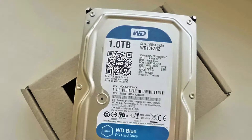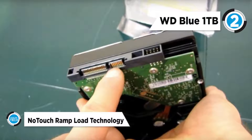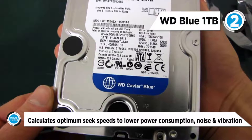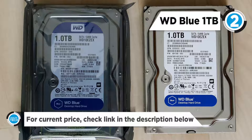The 1TB WD Caviar Blue 3.5-inch SATA internal hard drive from WD is at the second spot. It's built to meet high standards of quality and reliability. It features ample storage, quiet operations, and low power consumption, ideal for everyday computing needs. With a 1TB storage capacity, SATA interface, and transfer speeds of up to 6 Gbps, it's ideal for demanding desktop applications that require high performance.